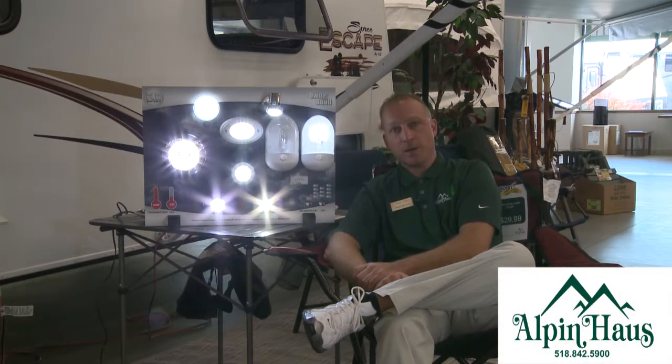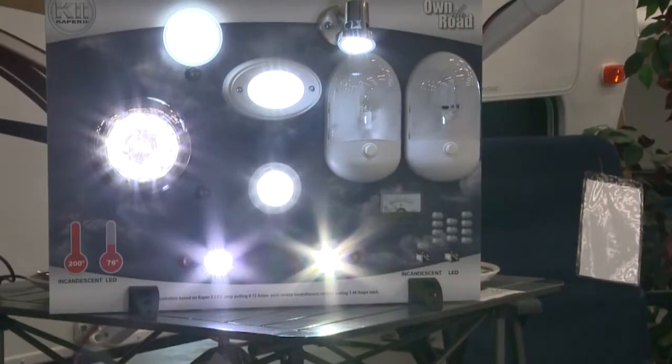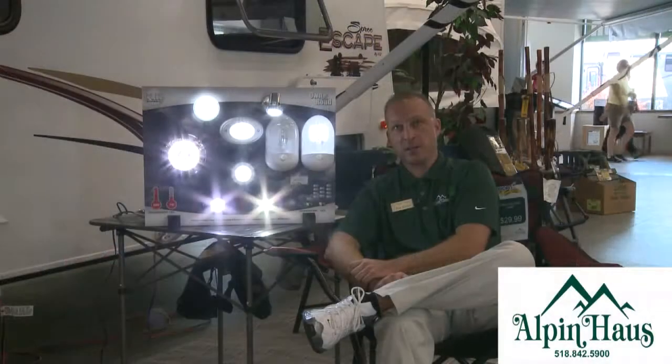LED bulbs. As you can see by the display, they come in many different shapes and sizes, and you can just replace the bulbs, trading out your incandescent bulbs to LEDs. So let's go over some of the features and benefits of the LED conversions.